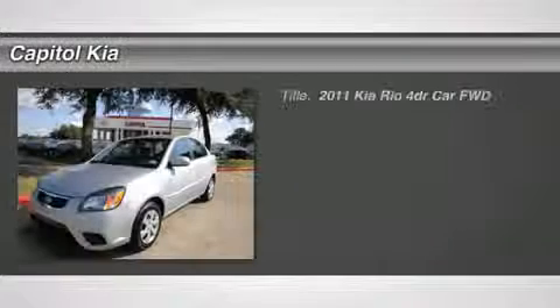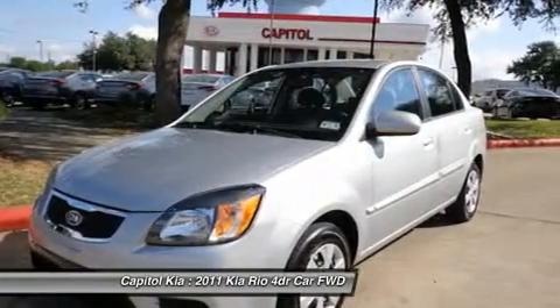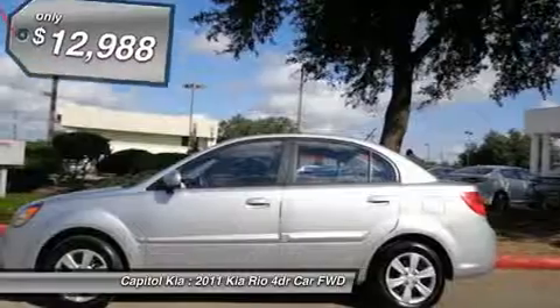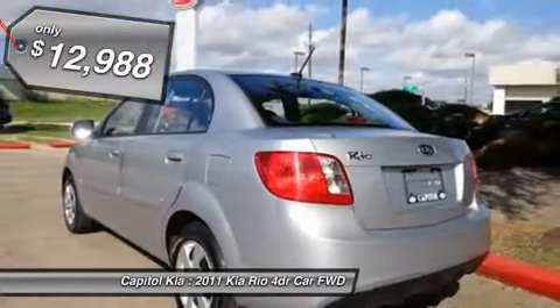The 2011 Kia Rio is one of the lowest priced cars for sale in the US, and it is also one of the more fuel efficient with the EPA highway rating of up to 36 MPG. What a deal! Go green with this fuel efficient certified car.